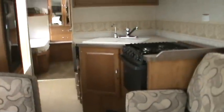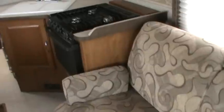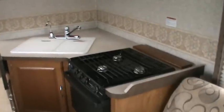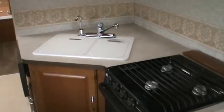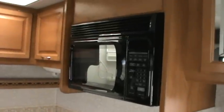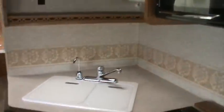This dinette will convert into a bed for additional sleeping. Taking a look towards the back, behind the driver's seat is a flip sofa which can also become an additional sleeping area. Just behind that is the galley area, equipped with a three-burner range top and oven, a good-size two-basin galley sink with a water filter and dispenser, and a microwave oven over the range top. There's also additional flip-up counter space right next to the sink.